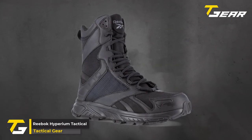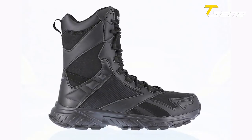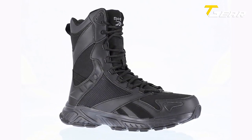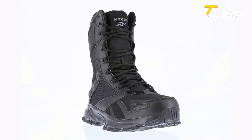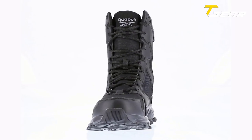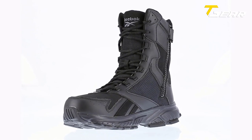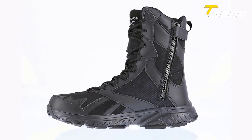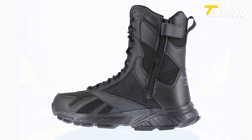The Reebok Hyperium Tactical is a high-performance military tactical boot that offers style and comfort. Made with a durable rubber sole, this boot is designed to meet the demands of tough terrain. One of its standout features is the Fuel Foam midsole cushioning, which provides step-in comfort and long-lasting support, perfectly balancing cushioning and response. The Memory Tech footbed adapts to the contours of your foot for immediate cushioning. The shaft measures approximately calf-high from the arch, with the boot opening measuring around the ankle.